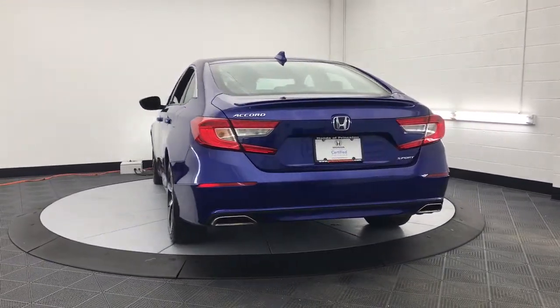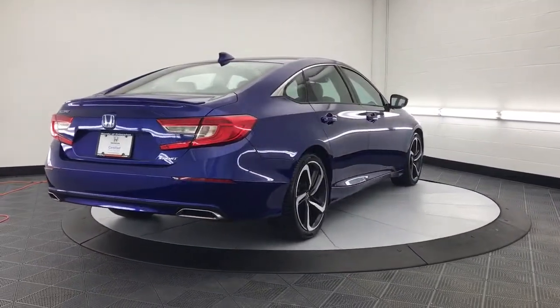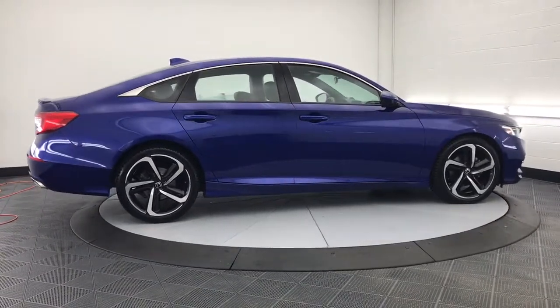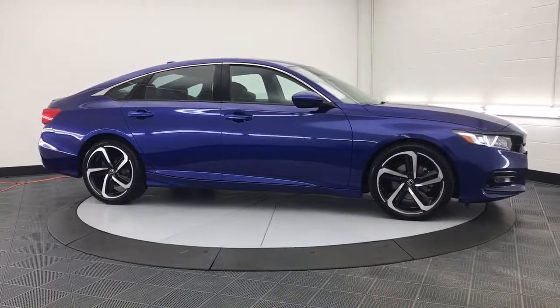The following are some of this vehicle's highlighted options: keyless entry, fog lamps, electronic stability control, dual-zone AC, aluminum wheels, power driver's seat, alarm, leather steering wheel, rear spoiler, and intermittent wipers.